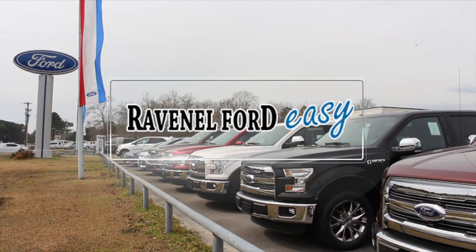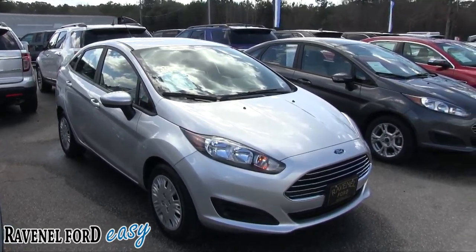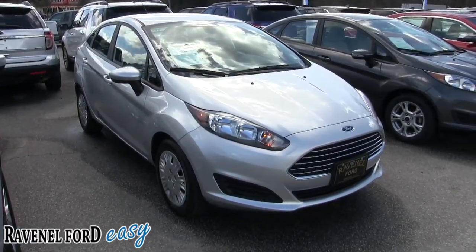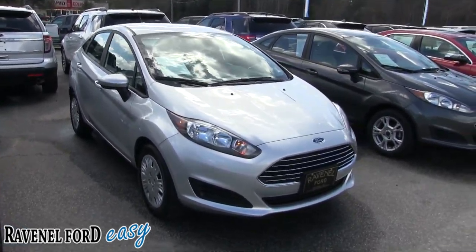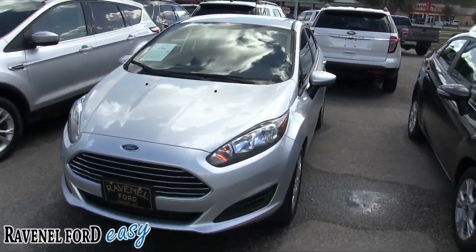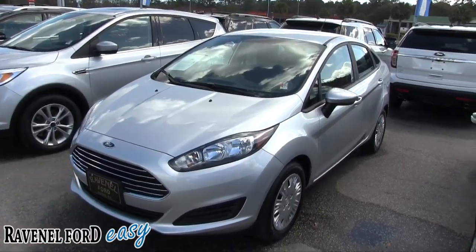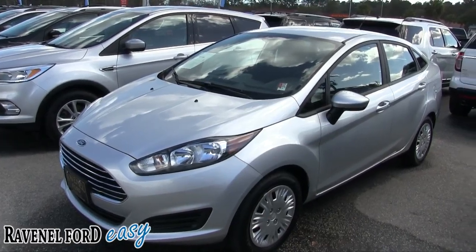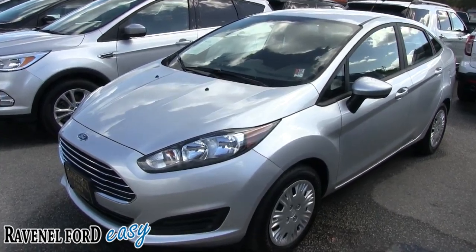Welcome to Ravenel Ford — car buying made easy. We're looking at a 2015 Ford Fiesta S today, we haven't had a car day on camera in a long time. It's a good looking car and very fuel efficient. These are similar to the Ford Focus, probably just one model down from it. There's another Fiesta right there — it's a smaller car with good fuel economy, and you can definitely bet on getting a good price on this one.